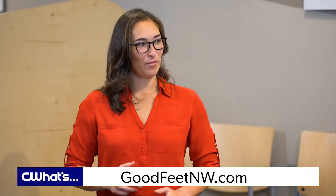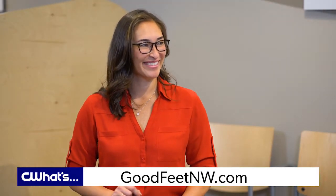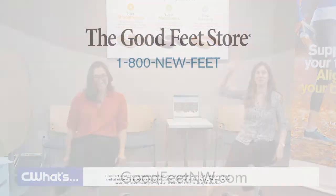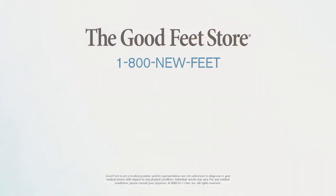I definitely walk with more confidence and better posture. Well, let's also get some pep in your step. Visit goodfeetnw.com for more information on their premium arch supports.